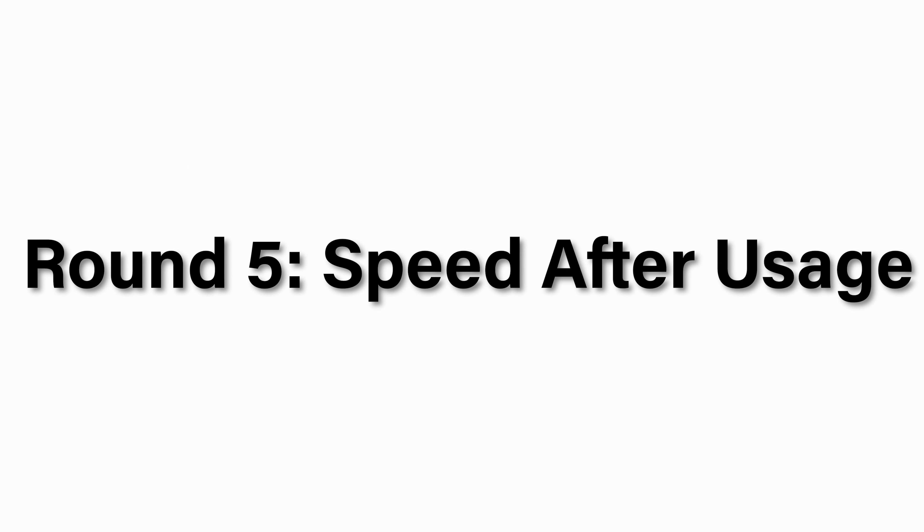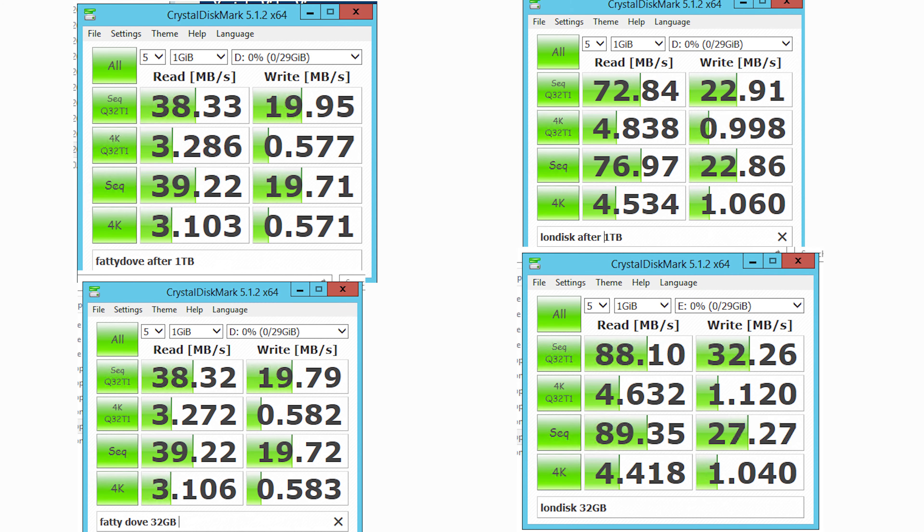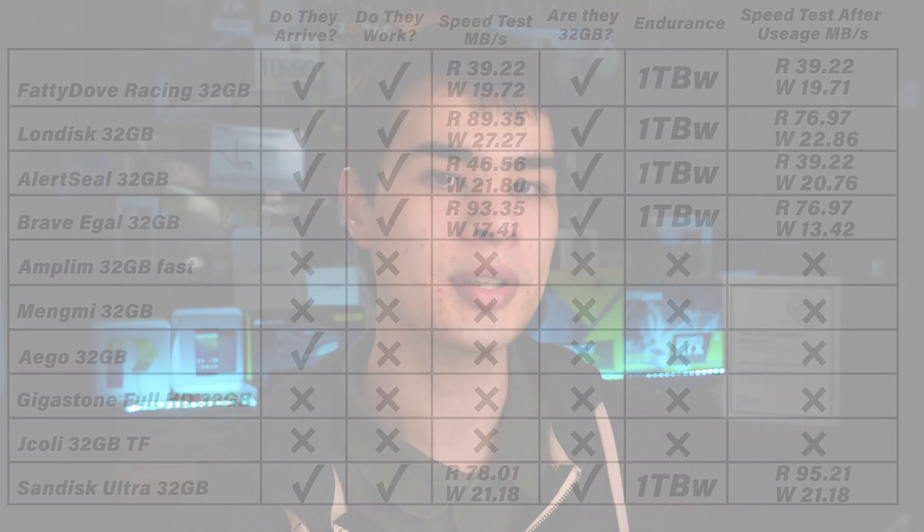Test number five: after writing one terabyte, what kind of performance do we get? Flash performance degrades over time, so comparing the post-endurance CrystalDiskMark results against the originals — it actually wasn't too bad. None of the cards fell to one megabyte per second or went into write-protection mode, which was really good to see. I've used some cheap flash memory modules in the past that fell off the cliff after 500 gigs, so it was good to see the popular Amazon stuff can still do the work.